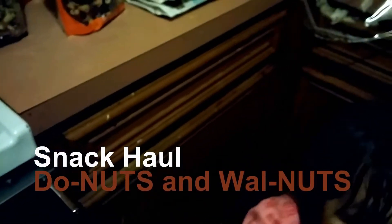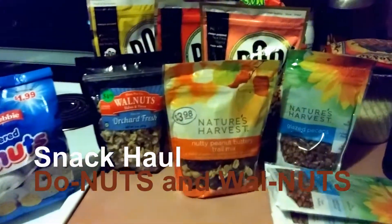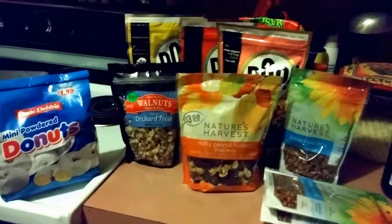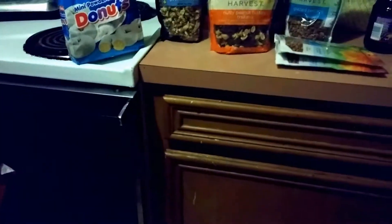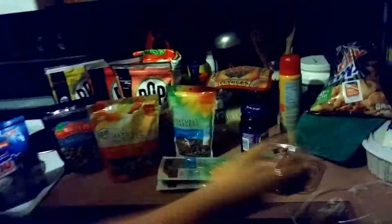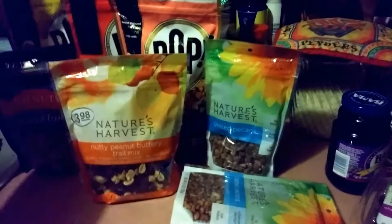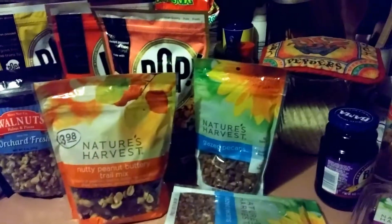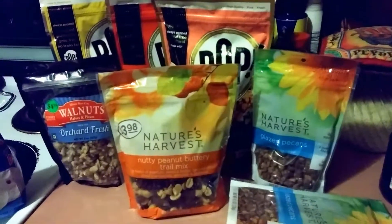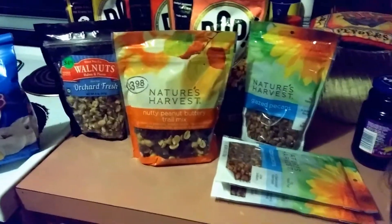I didn't have time to edit a weekly vlog — I actually have it all set up — but I didn't have time to finish editing. It was actually a pretty long week. So instead I'm just going to upload a snack haul, not really a grocery haul, from Walmart.